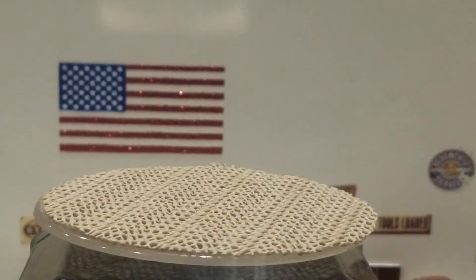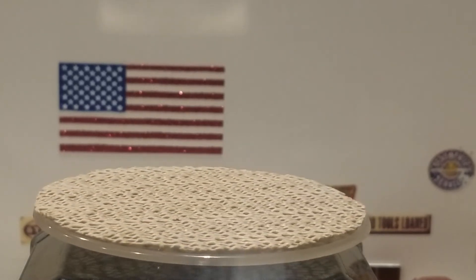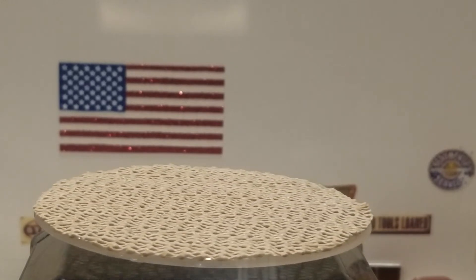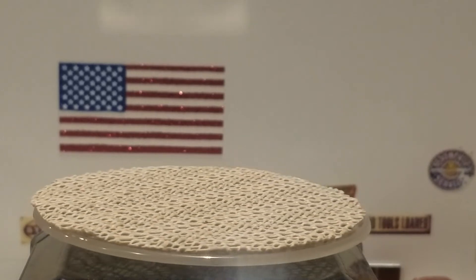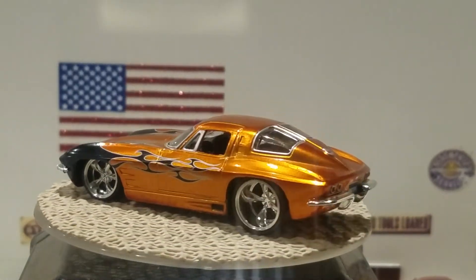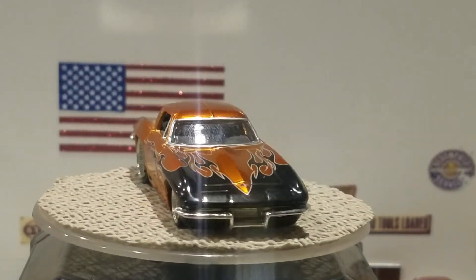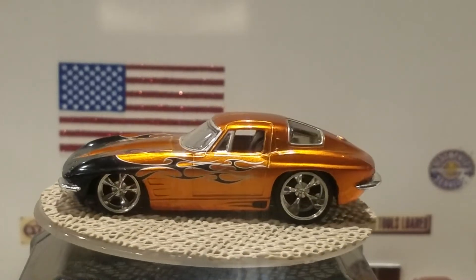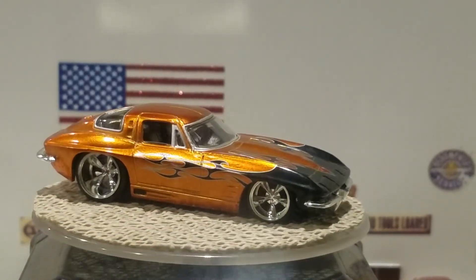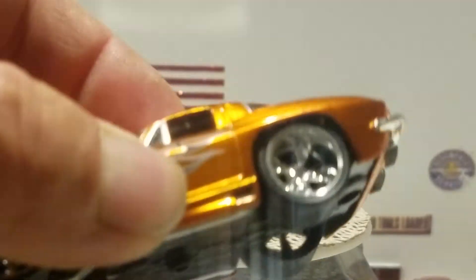The next one — I believe it's a 1963 Corvette by Jada Toys — one of my favorite years with the split window. In a nice orange color with black flames, chrome front and rear bumpers, a metal base, and big tires in the back.